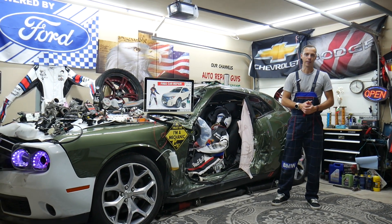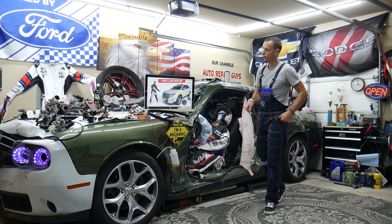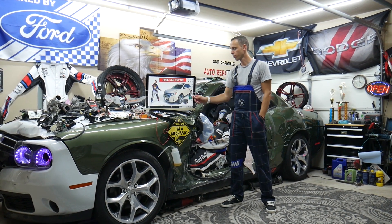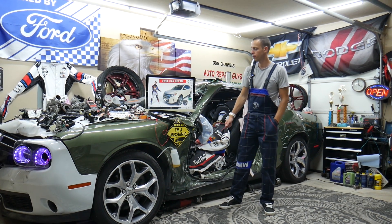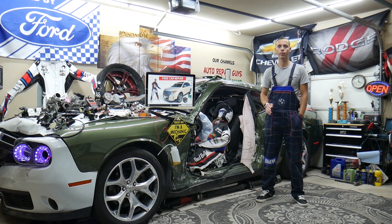Welcome back to Free Car Repair. Thank you for watching and subscribing to the channel. Today's video will be super helpful for anyone with a Ford Edge, that generation from 2010 to 2014, if you have a problem where the power steering doesn't work.